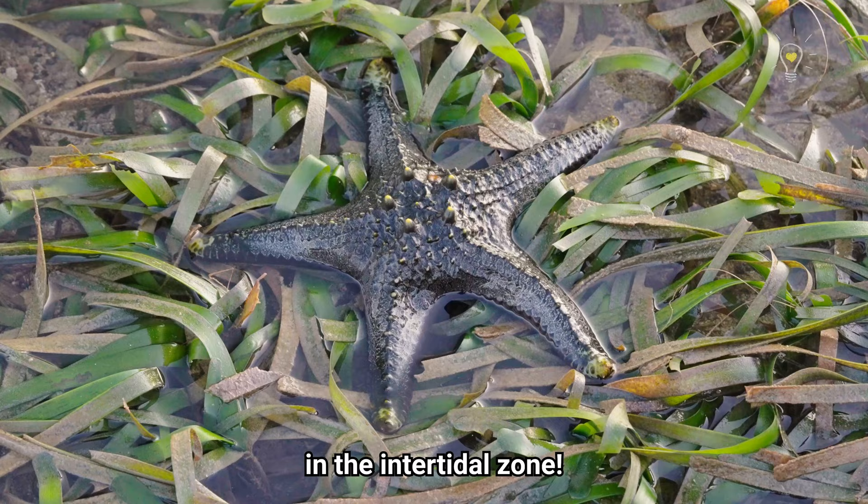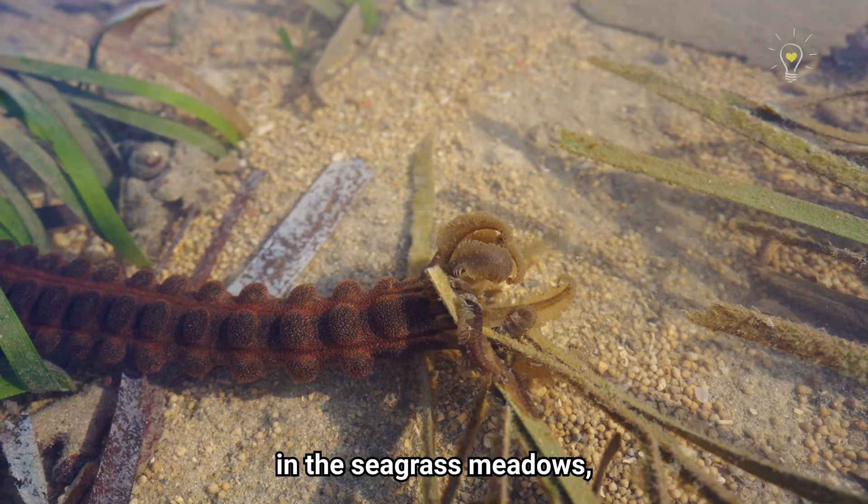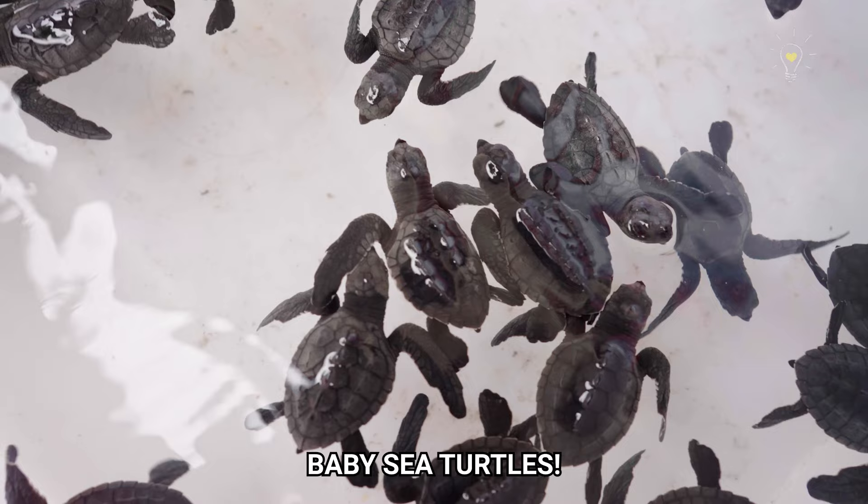This concludes the end of our special Bali episode. In the intertidal zone, we found a lot of cool echinoderms. The amazing thing is that you can find them not only in the seagrass meadows but also in sandy shores and other ecosystems as well. Stay tuned for our bonus video — baby sea turtles! Till next time, just keep thinking.